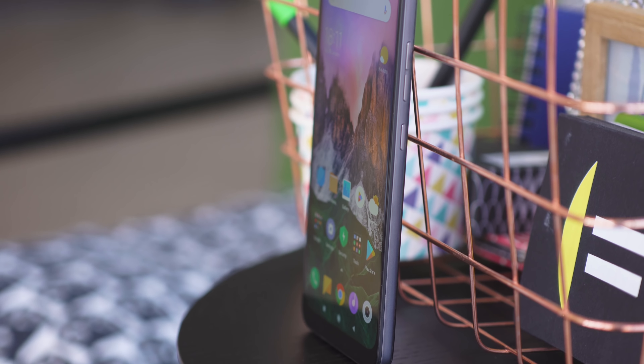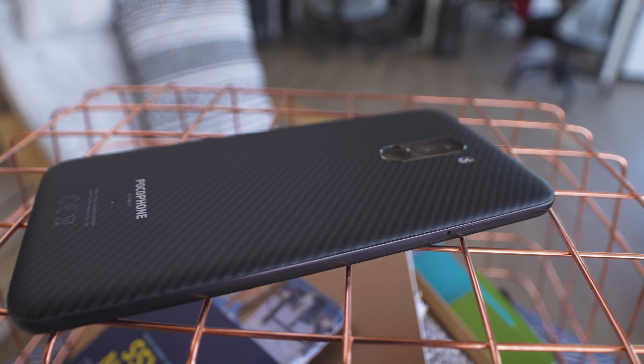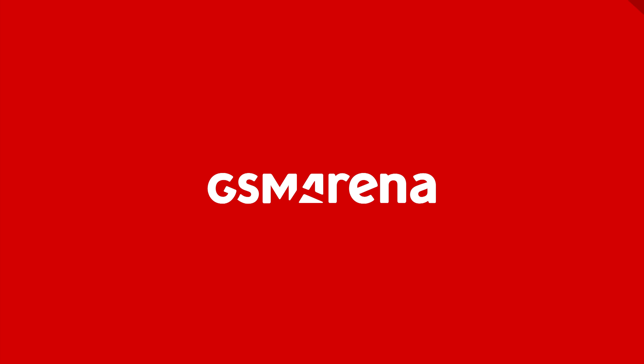Hi guys, remember this? Yep, it's the Pocophone F1. And I have a feeling you do remember it because this is one of those smartphones that's actually pretty hard to forget. It's still popular despite having launched many months ago, and when you think about it, that actually makes sense. It is, after all, a cheap smartphone with flagship specs. So why don't we dive into how that combo works out when you use it for an extended period of time? I'm Vlad for GSM Arena and this is our Pocophone F1 long-term review.